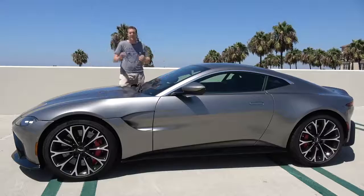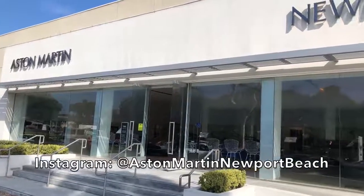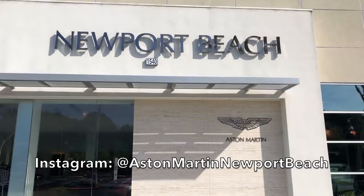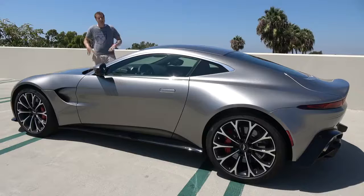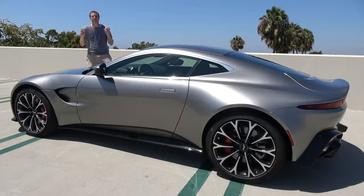I borrowed the new Vantage from Aston Martin of Newport Beach, which is here in beautiful Newport Beach, California, and which is full of some of the most beautiful cars on the road today. The new Vantage just came out here in the United States, and it's already on sale — a big deal because the old one had been around forever, since 2006.